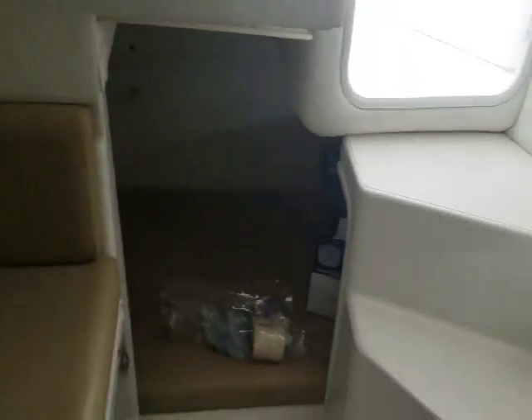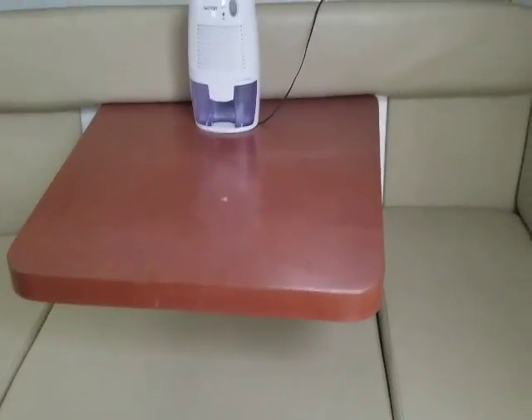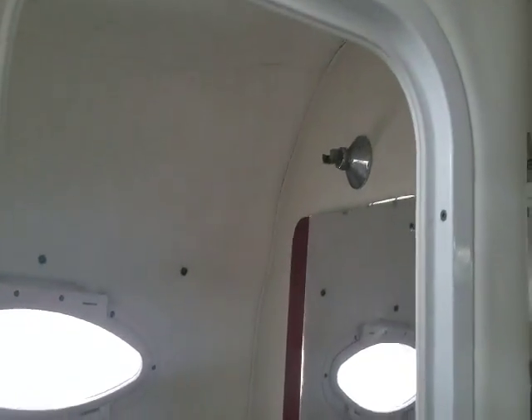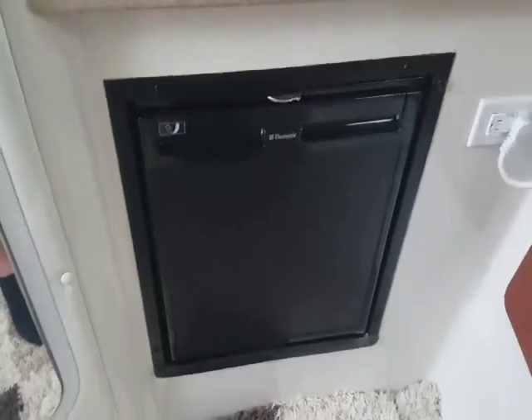There's the rear bed — this easily converts into another bed or a sofa, and that insert can be taken out to sit more comfortably at the table. Here's the head with plenty of space; it goes up here to take a shower. It also has a hot water heater, refrigerator, freezer — make me an offer.